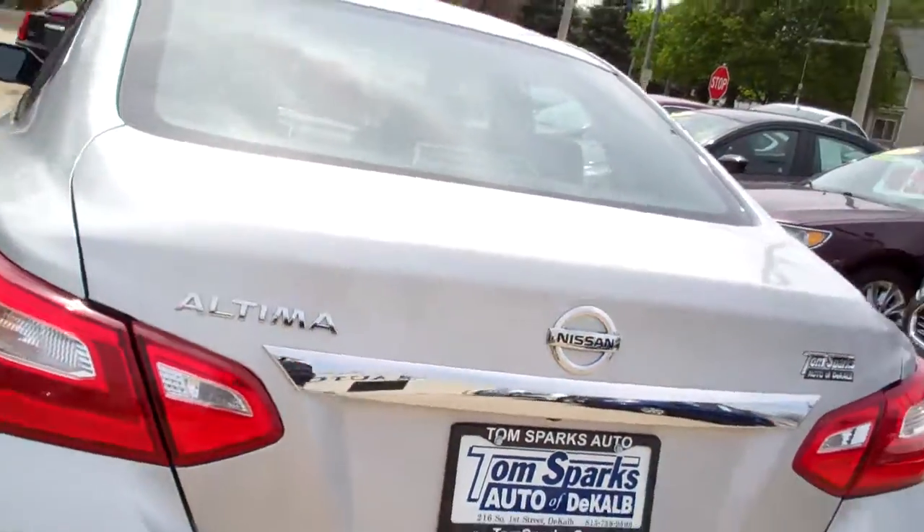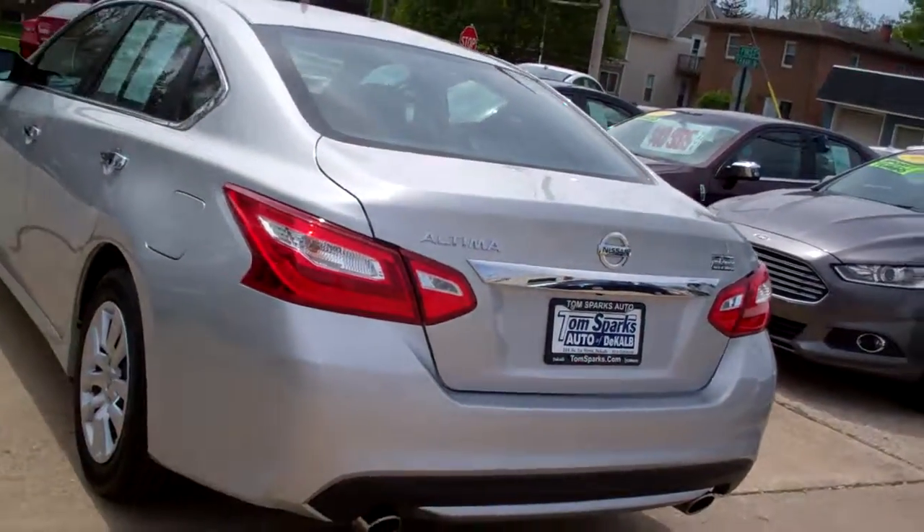Nice big trunk. Split fold seats to get some longer items in if you need to. Front wheel drive, four cylinder.